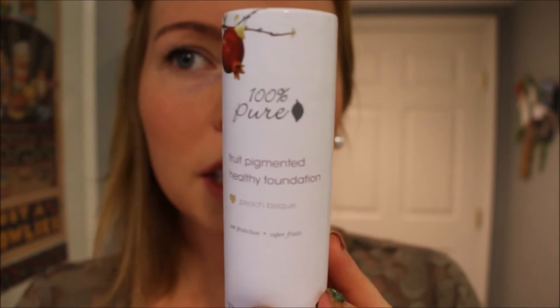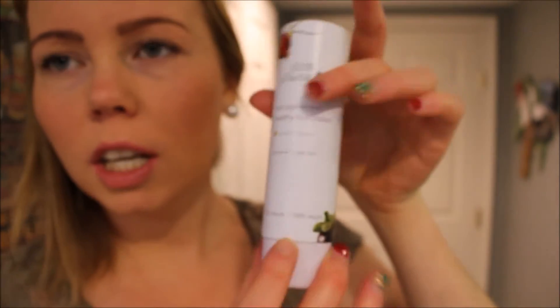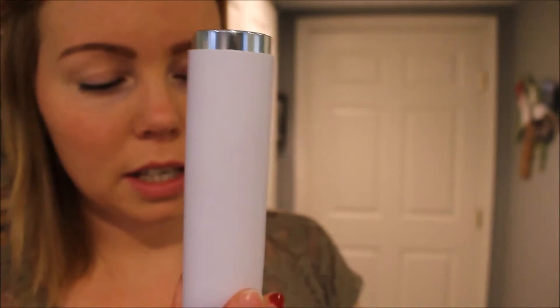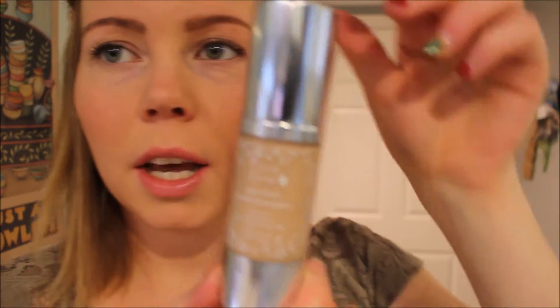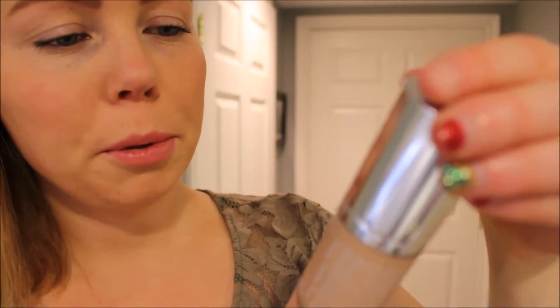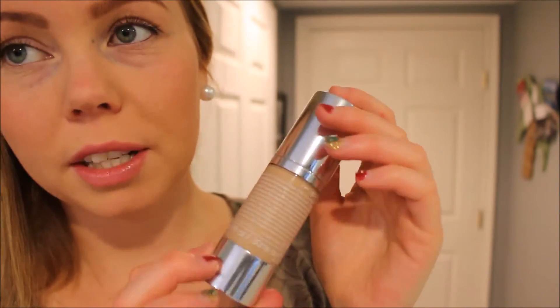The first one I'm going to review is this foundation. It comes in this cute packaging — and here it is. This is the 100% Pure Super Fruits Healthy Foundation with vitamins, antioxidants, and sun protection. It also says it's 100% natural, because it's mostly fruit extraction stuff.